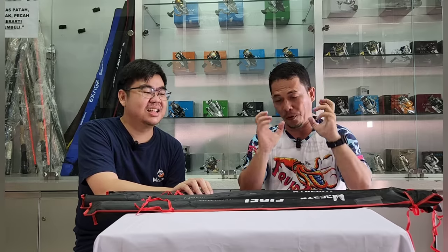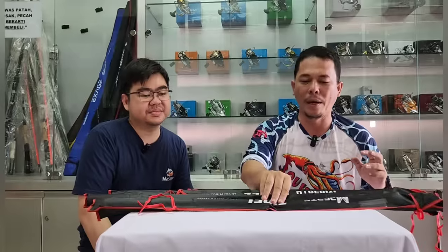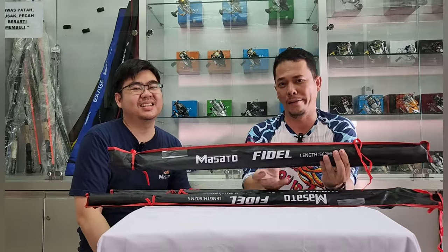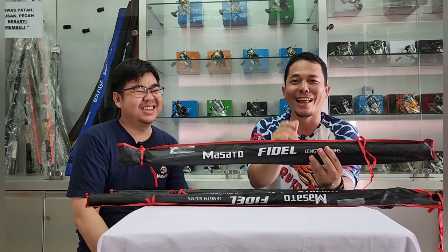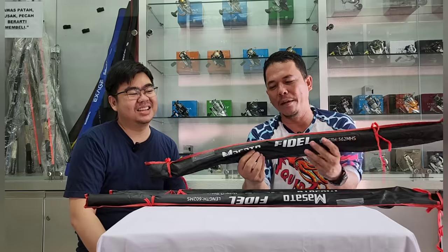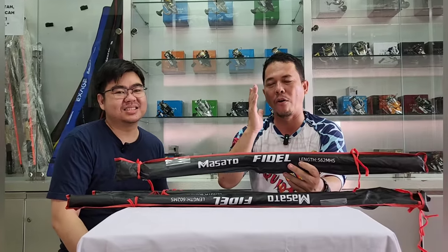Di sini akan gue review bagaimana bentuk jorannya. Namanya Masato Fidel — kalau ngomongin Fidel, gue inget anaknya Son Gohan di Dragon Ball. Masato Fidel ini memang dirancang khusus oleh Ko Steven untuk menjawab pertanyaan dari customer. Ada ribuan customer yang datang ke Ronson dengan masukan-masukan — mau yang gini, jangan yang gini. Saya coba tuangkan di Fidel ini.